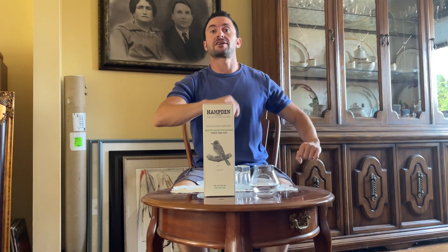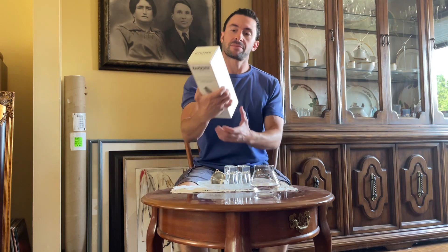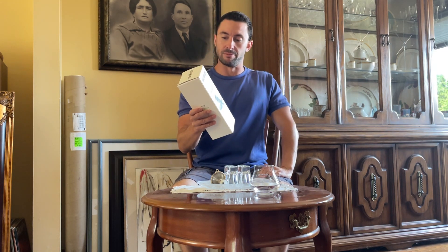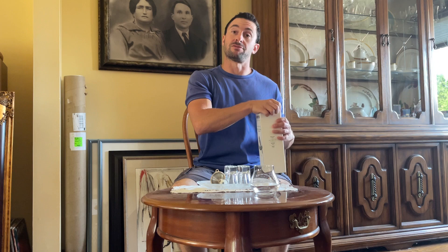Greetings everyone! Welcome back to Malt Moment. We're continuing with the rum reviews for the summertime, and today I've got a really special rum. This is near and dear to my heart, not just because it's a very good bottle of rum, but because this was a gift from an unbelievably generous friend of mine, Marco. Marco, thank you so much for this rum.